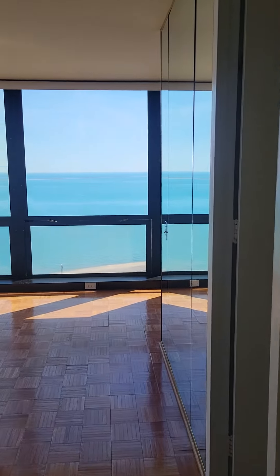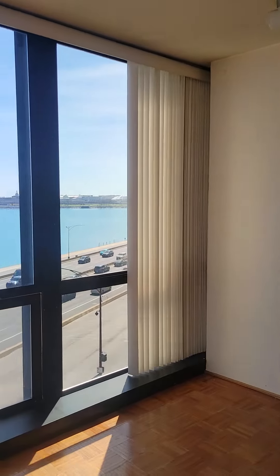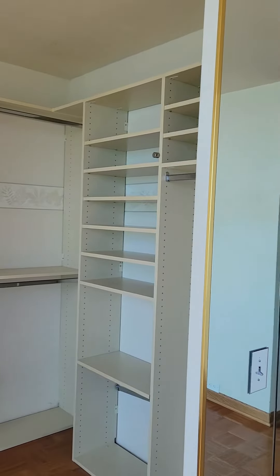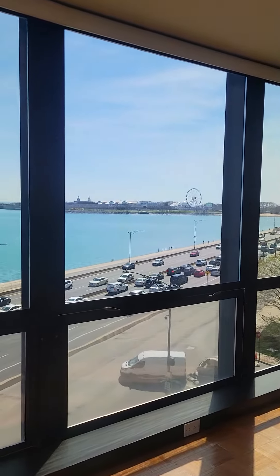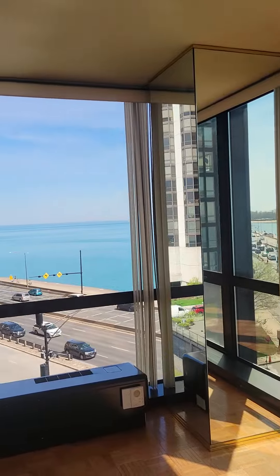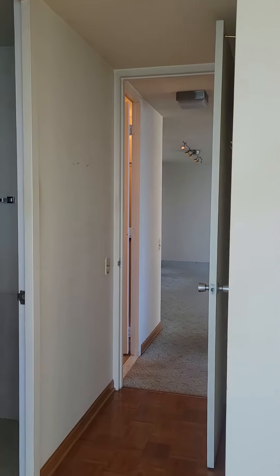And this is the primary bedroom, which has a bathroom en suite. You have a closet space, as you can see here. Pretty stellar views — Navy Pier and the Ferris Wheel. Parquet flooring. And a very decent space for your primary.